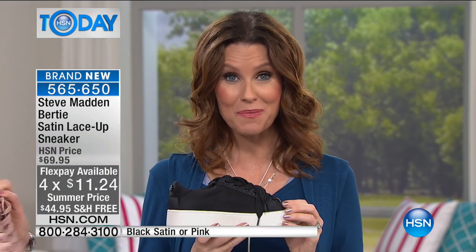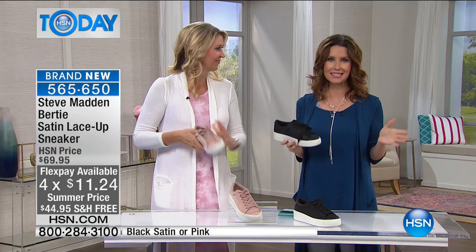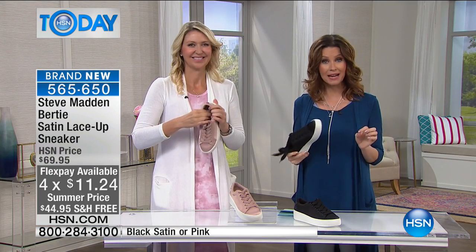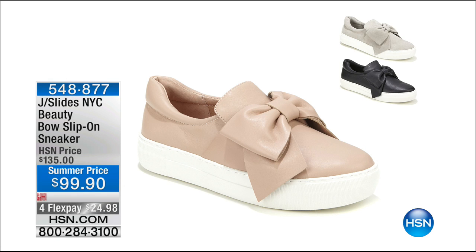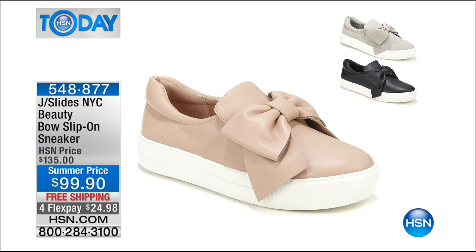That one's brand new but again very limited, as is everything in this hour. Coming up a little later, when you were talking about loafers, this fits the bill. We have it in black or blush in leather — genuine leather — and then the gray, which Cindy's wearing, is a beautiful buttery soft suede. That is on a price break at $35 off.